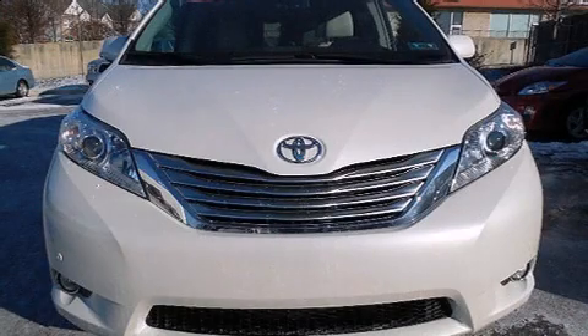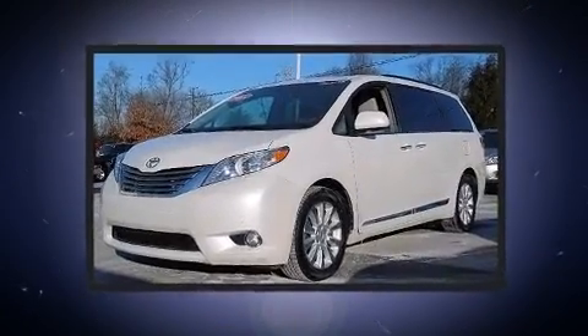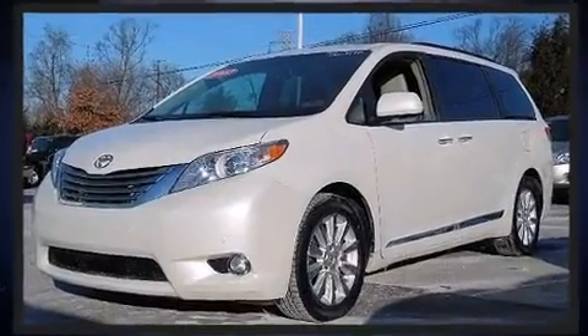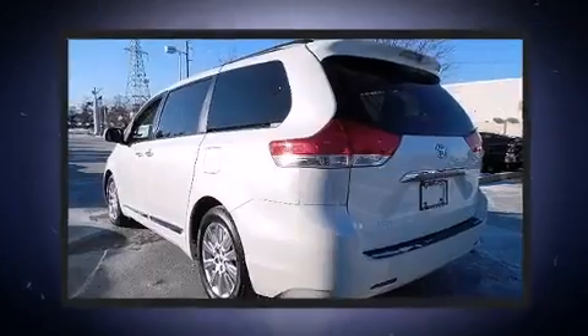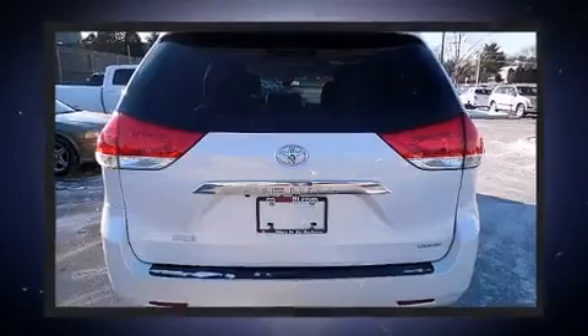Climb inside the 2012 Toyota Sienna. This 7-passenger van still has less than 90,000 miles. It features a front-wheel drive platform, an automatic transmission, and a 3.5-liter 6-cylinder engine.